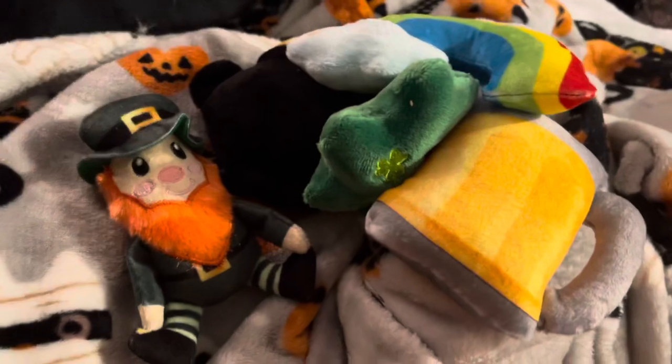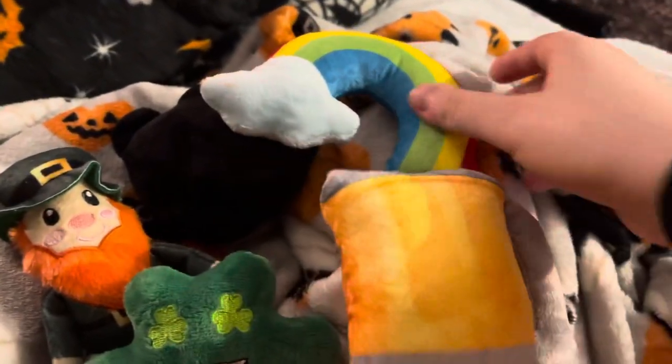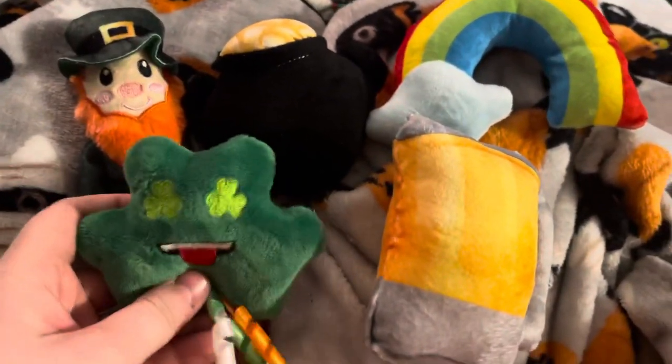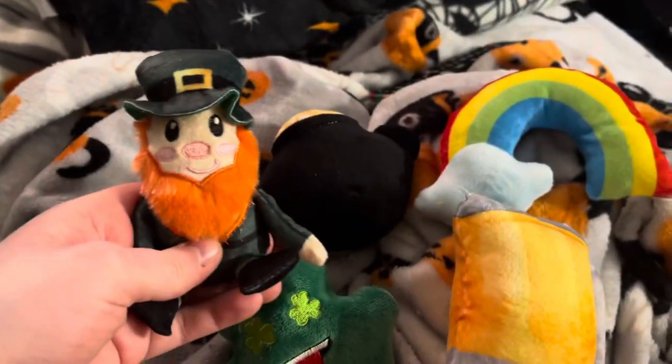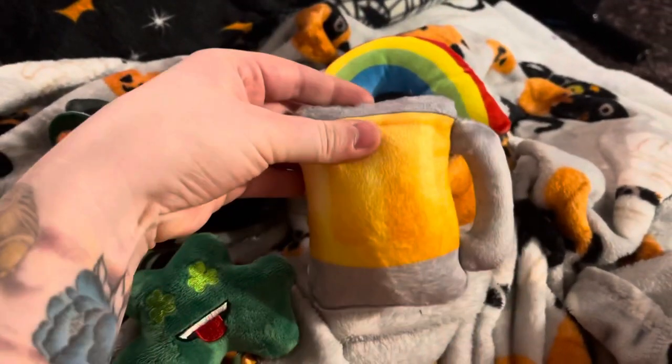The last toy set I got is these little St. Patrick's Day toys. My dad was 100% Irish and, as you guys know, he passed away about a year ago, so I thought I would get these — they made me think of him. We got this little leprechaun, a pot of gold, a rainbow, and a pint of beer.